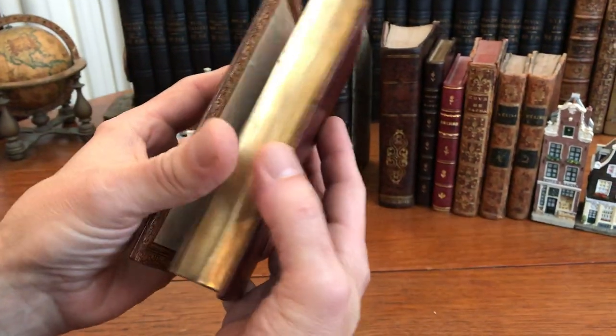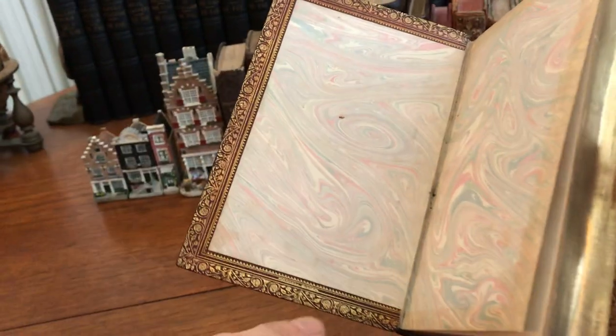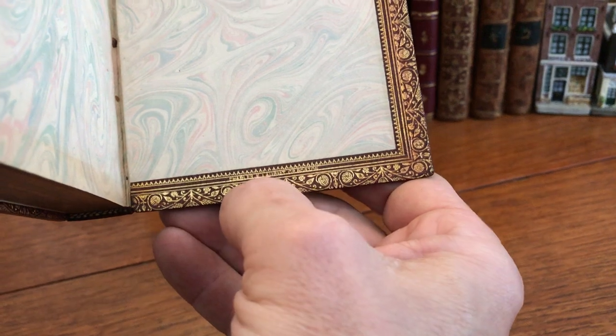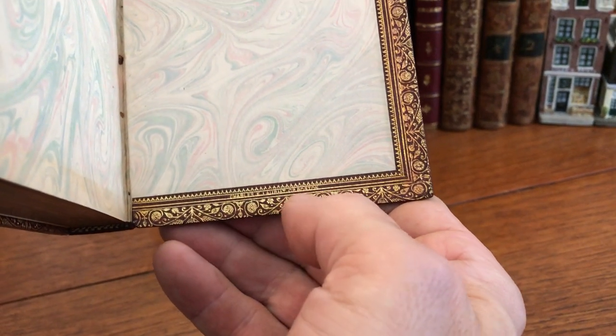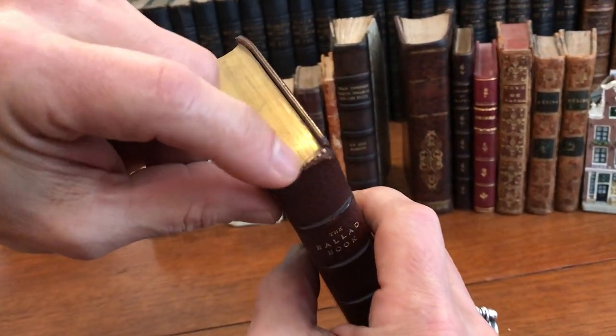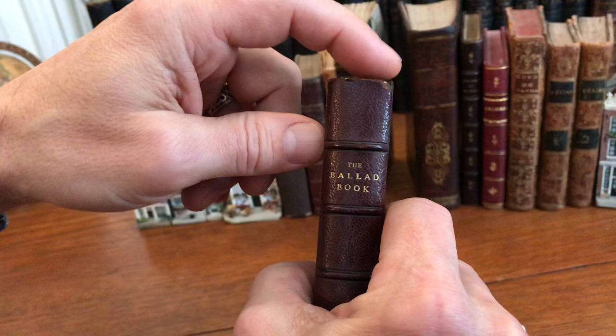If we look very closely at the base of these we'll see this is stamped by the binder — Morel, binder — and at the rear there is the imprint of the publisher, Charles Laureate of Boston. There is a little bit of small chipping right at the head of the spine.